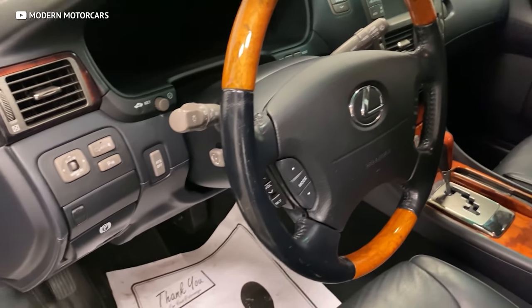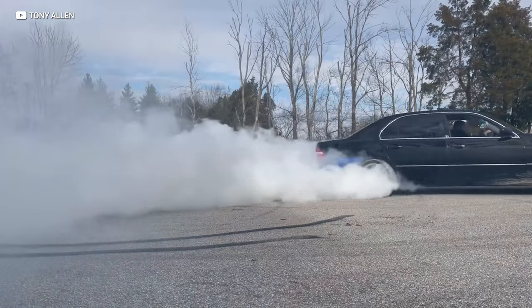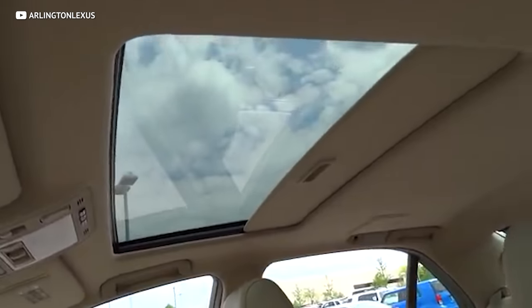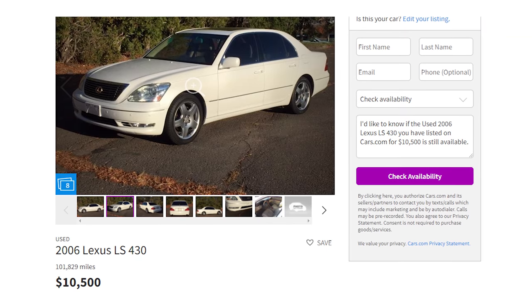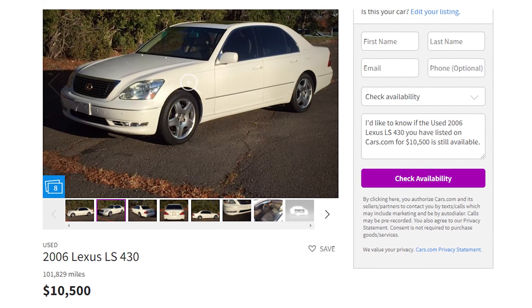The 2006 LS430 is still doing that — you can get one for right around $10K, and it would pretty much be a missed opportunity not to get one. With all those good features like a 278 horsepower V8, 17-inch wheels, adaptive headlights, a moonroof, auto-dimming mirrors, and even a Mark Levinson premium audio system, it's just baffling how Lexus prices remain so low with all those bells and whistles. Check this one out — an '06 LS430 on Auto Tempest with just over 100,000 miles for just $10,500.